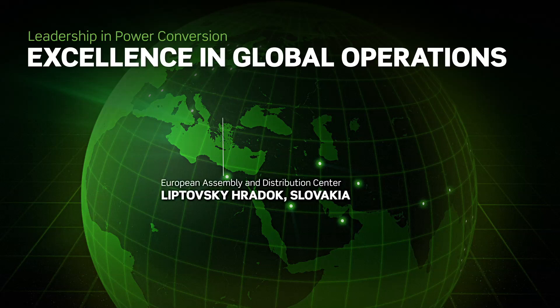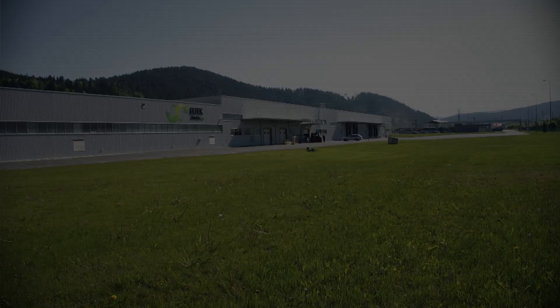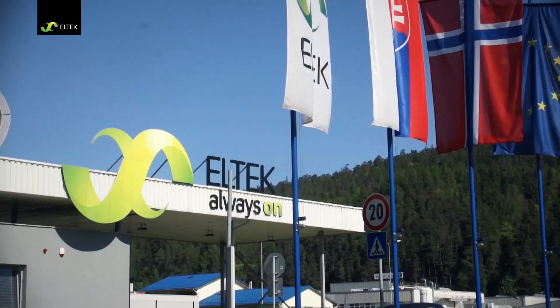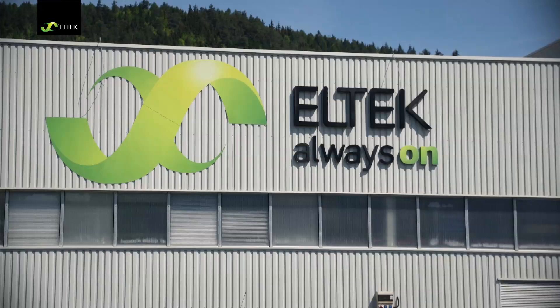Eltec is one of very few truly global players in the power industry, with more than 40 years experience as a dedicated power specialist. As an industry leader, Eltec has a highly efficient global supply chain in place.